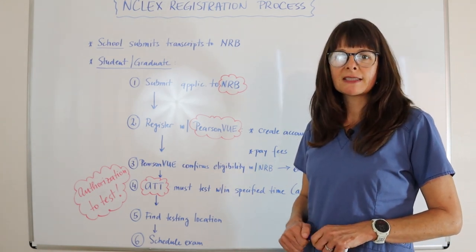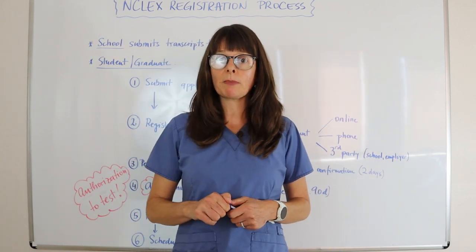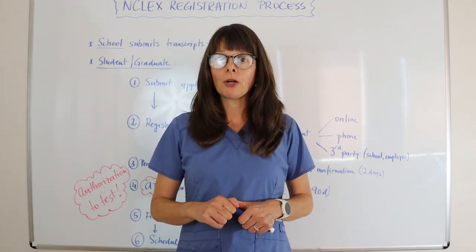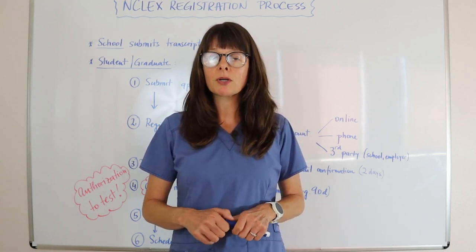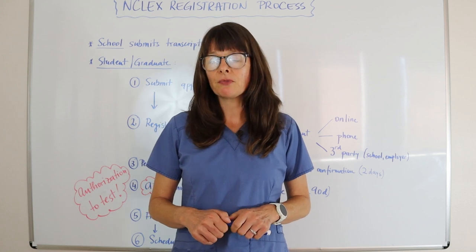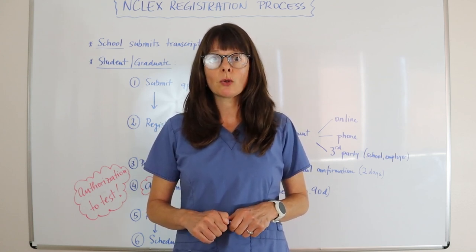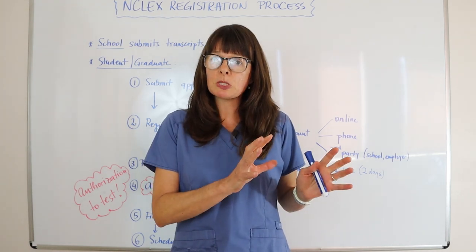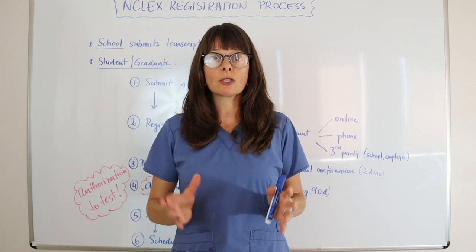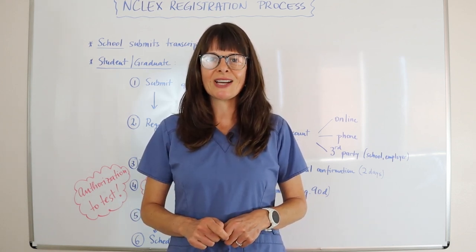So that's a quick overview of how the NCLEX registration process works. Please also check out my other videos on what to expect on actual testing day — specifics about identification you can bring, what you can and cannot bring in general — to make sure you are well prepared not only from a content perspective, but also logistically to take your NCLEX and get ready to practice as a nurse. Thanks for watching.